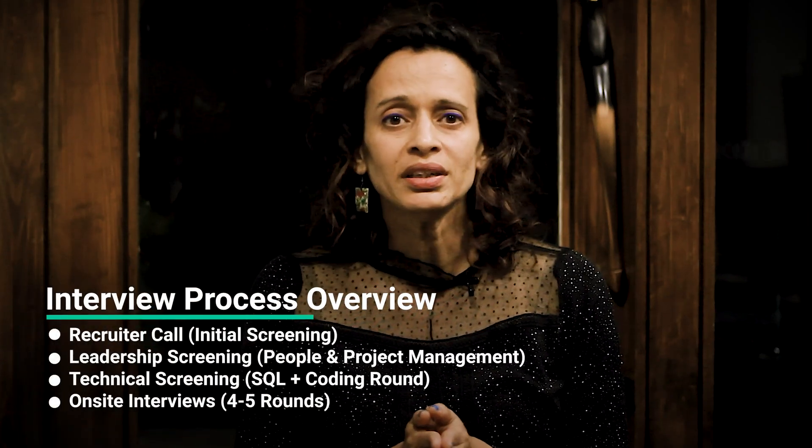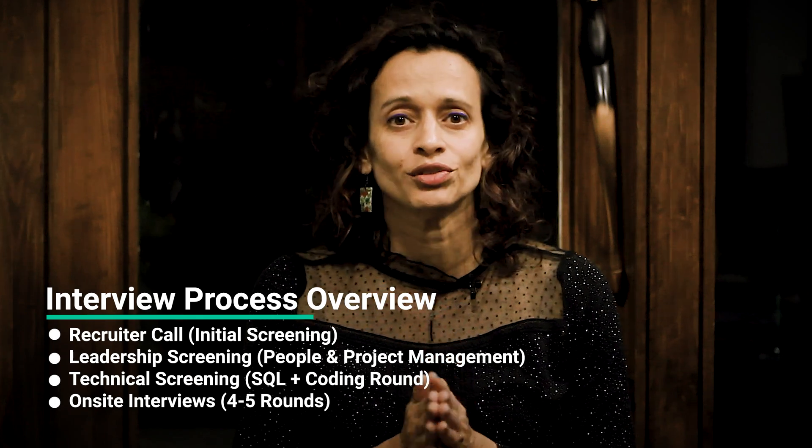Moving on to the interview. The Meta Data Engineering Manager interview process typically kicks off with a brief recruiter chat, following which there are two knockout rounds: leadership screening and technical screening. Thereafter, you have the on-site round comprising four to five interviews. Let's dig deeper into each round.